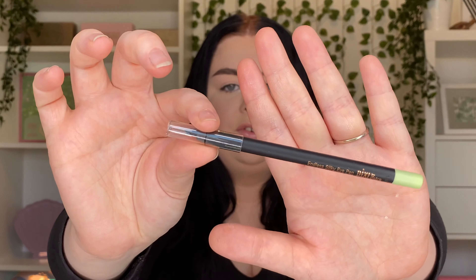For mascara I've really been loving the Smashbox Super Fan Mascara — I love how it spaces my lashes and gives me a curl since my natural lashes are pretty non-existent. For eyeliner, I've really been loving the Pixie Beauty Endless Silky Eye Pen in Black Noir. It's so creamy, easy to apply, and doesn't move or transfer.